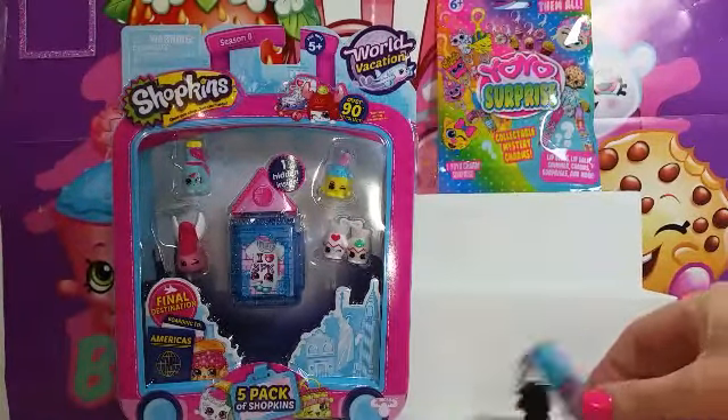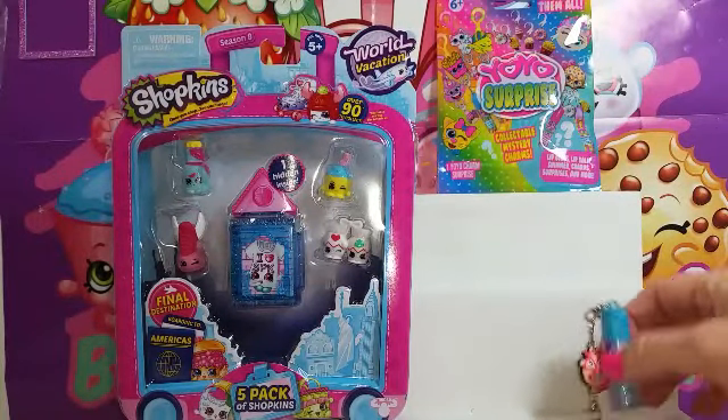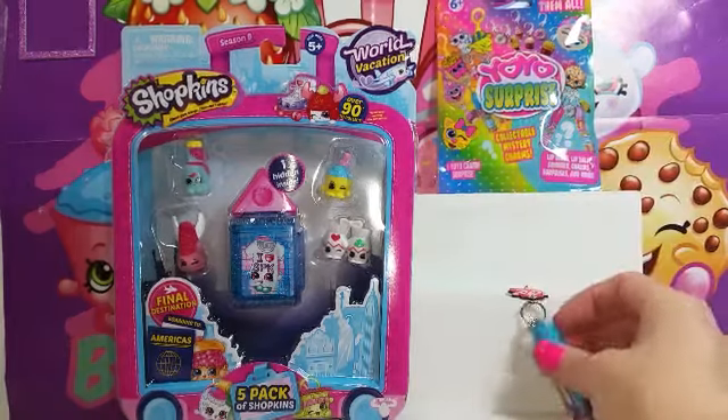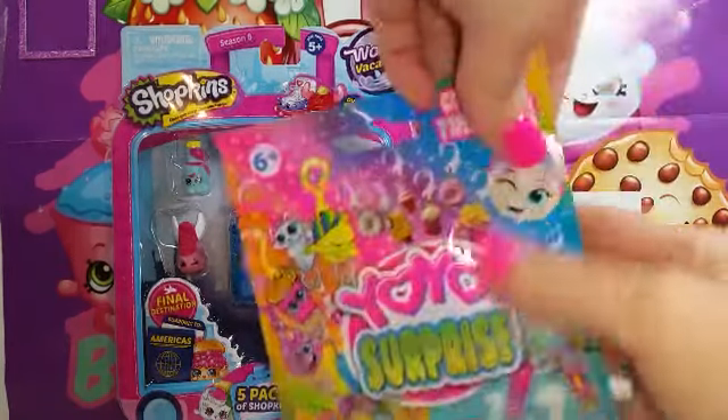We have another one in there, so I'm hoping we get something good. I kind of want to see what the lip balms look like. Let's see what's in the next one.